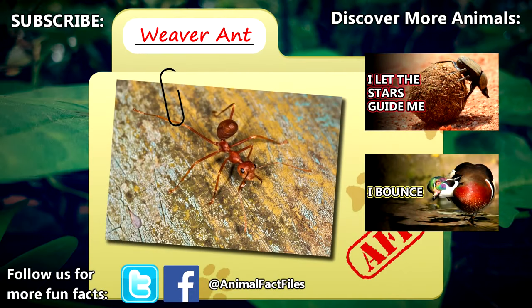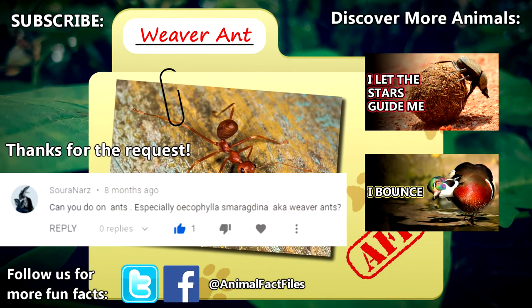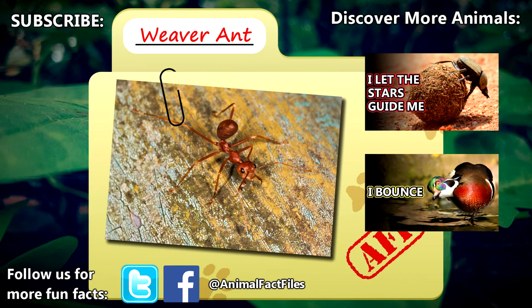For more facts on weaver ants, check out the links in the description. Thank you to Sora for today's request. Give a thumbs up if you learned something new today, and thank you for watching Animal Fact Files.